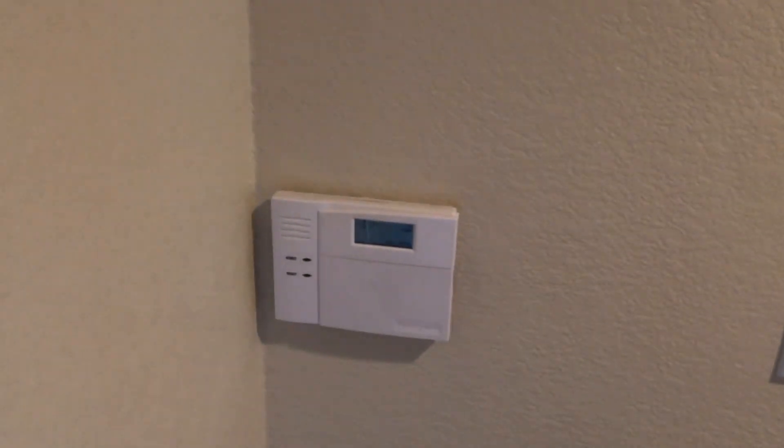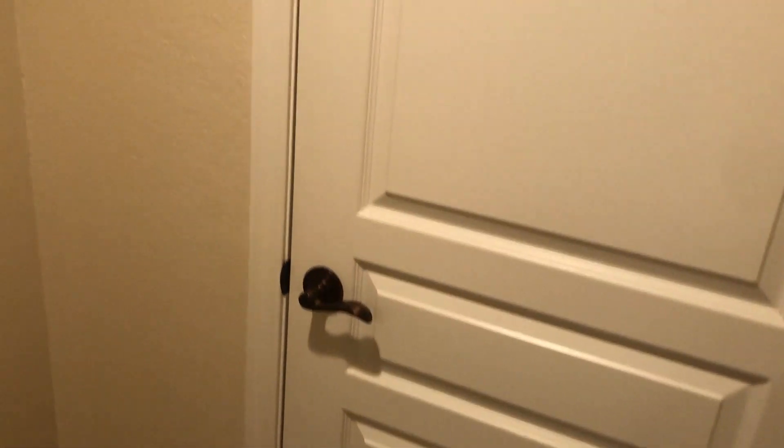Right away you notice that there is an alarm system that does come in every home. Go ahead and close this door, and immediately to your right you will have a storage closet with plenty of space to hang up your coats and store items, and you do have a little shelf as well.